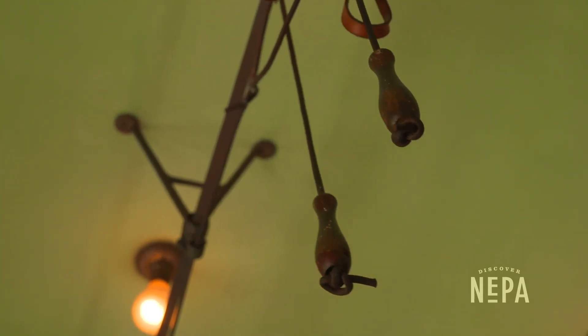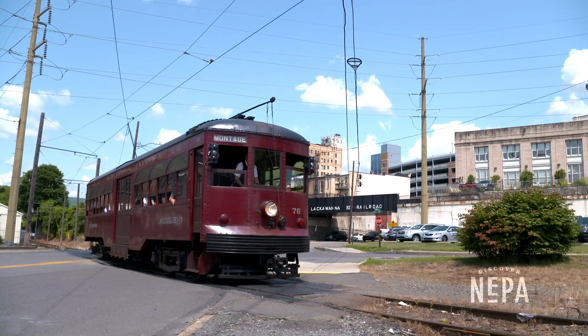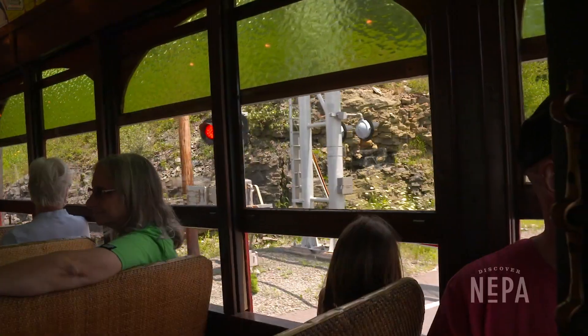It had the first successful trolley operation. We were the main point of starting something big throughout the United States — electric trolleys. The museum is second to none. Then, of course, the cream of our attraction is the Excursion.